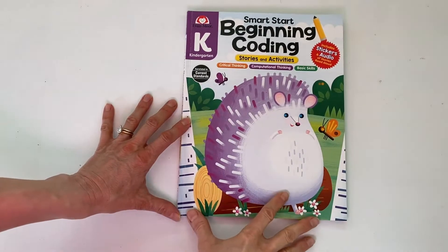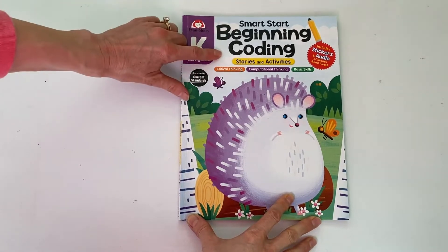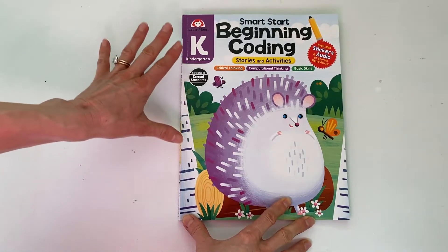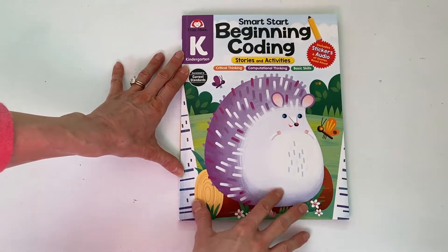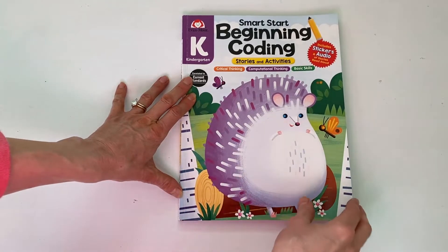Hi everyone, today I want to share a resource with you called Evan Moore's Smart Start Beginning Coding. This series is for ages pre-K through grade one. They sent me the kindergarten level to do with my child and it was a hit. We're going to do a quick flip through and I'm going to share with you some of the features.